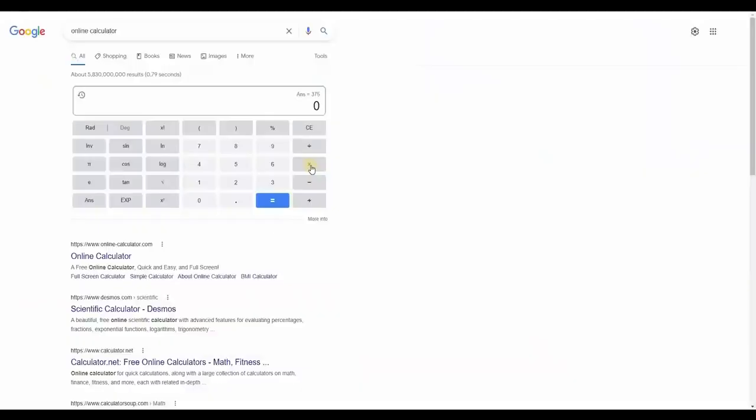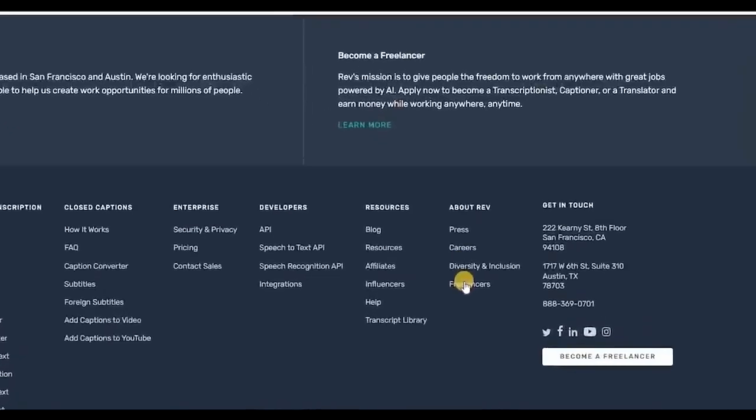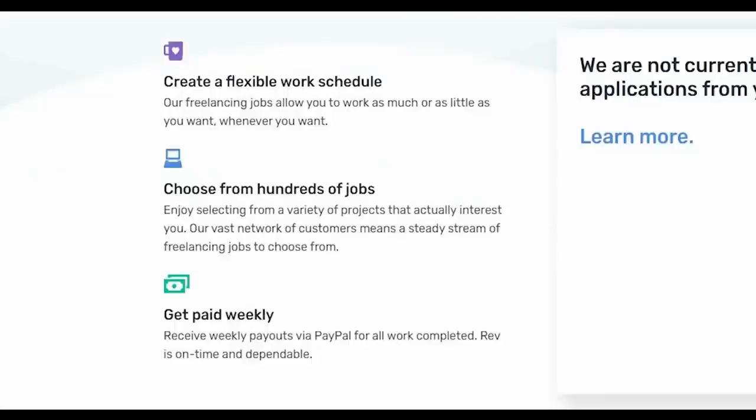On average, you make roughly $5 per minute, which means you can earn $300 per hour by simply translating videos to foreign subtitles. If you're still starting and don't speak a foreign language, I'd suggest starting with video transcription — $1.25 per minute is more than enough. When you scroll down to the bottom of this website, you can see 'Freelancers.' When you click it, you'll be taken to a page with Rev freelance jobs that have an extremely adaptable work schedule. You can pick and choose among hundreds of jobs and you'll get paid regularly on a weekly basis, and you will receive your money on time and in a reliable manner.